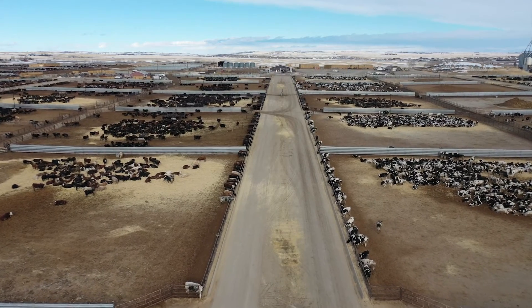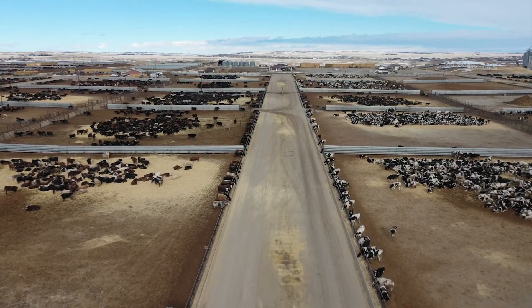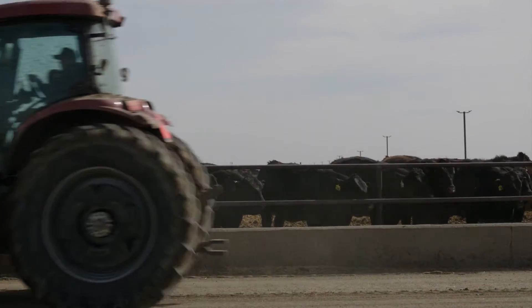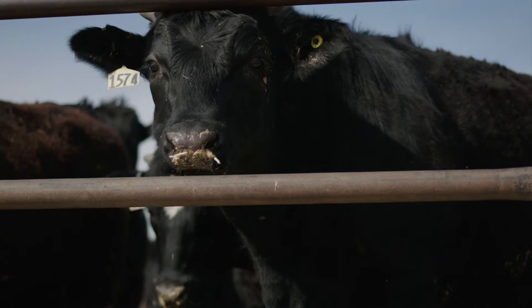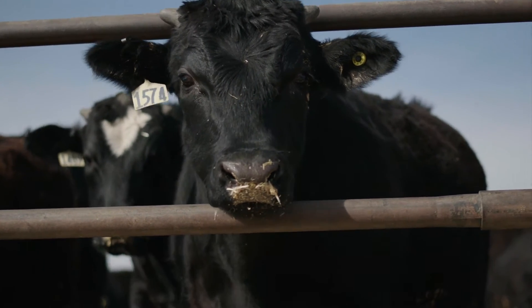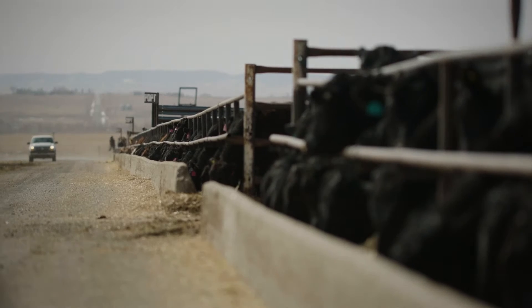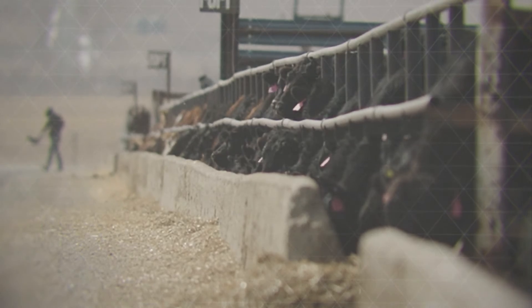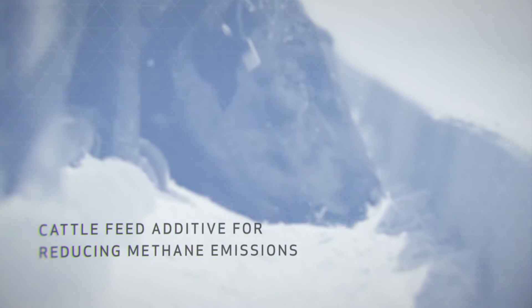The amount of carbon dioxide equivalent that comes from cattle is about the same as the entire global transportation sector. So cows emit the same amount of greenhouse gases as every truck, train, plane, and ship on the planet combined. And what we're working on is an additive that can reduce those greenhouse gas emissions by over 90% and reduce the environmental footprint of cattle production.